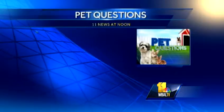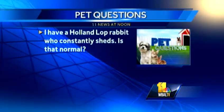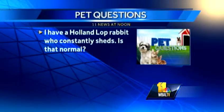I have a Holland Lop rabbit who constantly sheds. Is that normal? It is sort of normal. This certainly is the time when they're going to shed - they're shedding kind of their winter coat, even though we're going into winter. The question is, do we have too much shedding or normal shedding? That's something that has to be discussed with a rabbit veterinarian. Dr. Hercow at Falls Road Animal Hospital - you can call him, it's free, and you can ask him specifically. You can also send pictures. Take a couple pictures of your animal and send it to Dr. Hercow. Shedding does occur in those animals a lot.